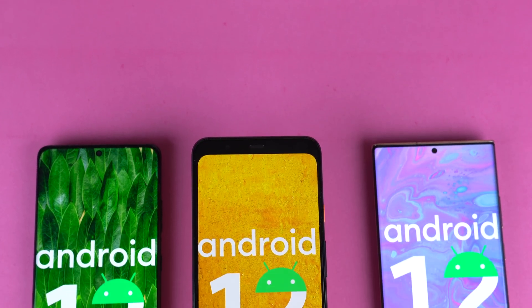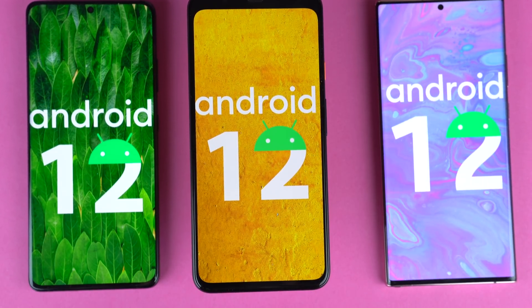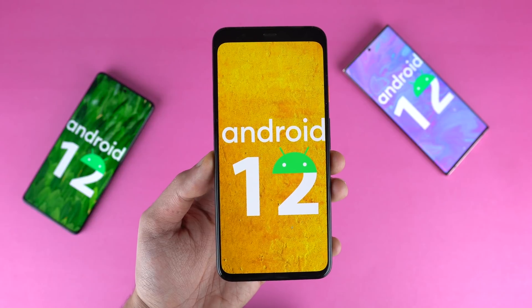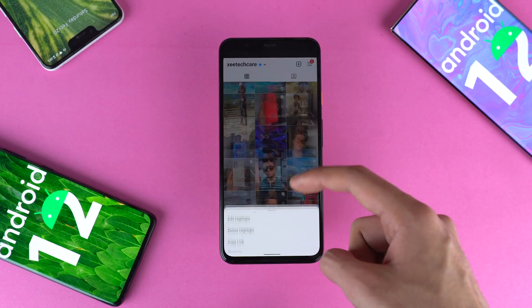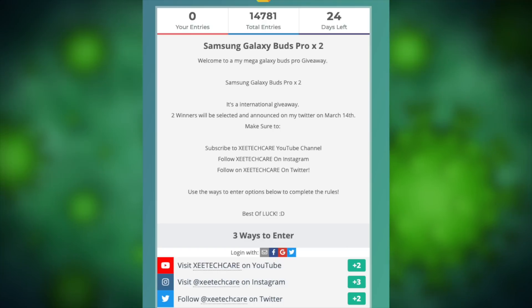That's all the good stuff with the Android 12 Developer Preview 1. As mentioned, we're going to see two more developer previews and then four more betas before we eventually see the final stable version. Let me know your thoughts in the comments below. If you enjoyed this, give it a thumbs up and subscribe to the channel for daily tech videos. Also be sure to enter the Galaxy Buds Pro giveaway — link is in the description.